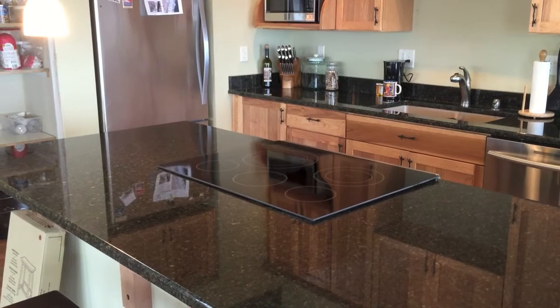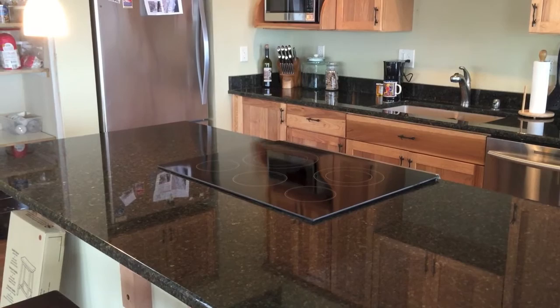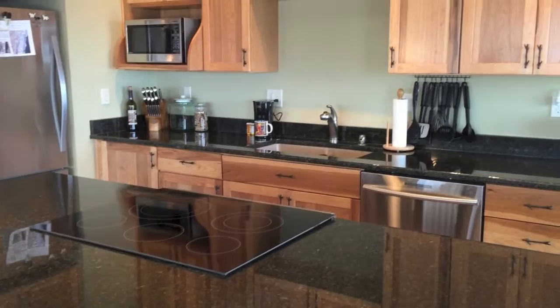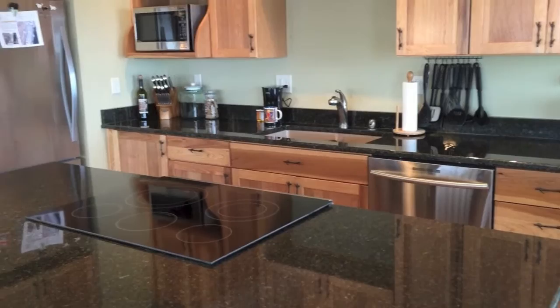I've got an electric glass-top stove, and it's also a convection oven — which I didn't really know until I got it, and it's very cool. I've been using it quite a bit lately. I need to get used to it after basically two years of using an RV oven, so there's a lot of adjusting to do.